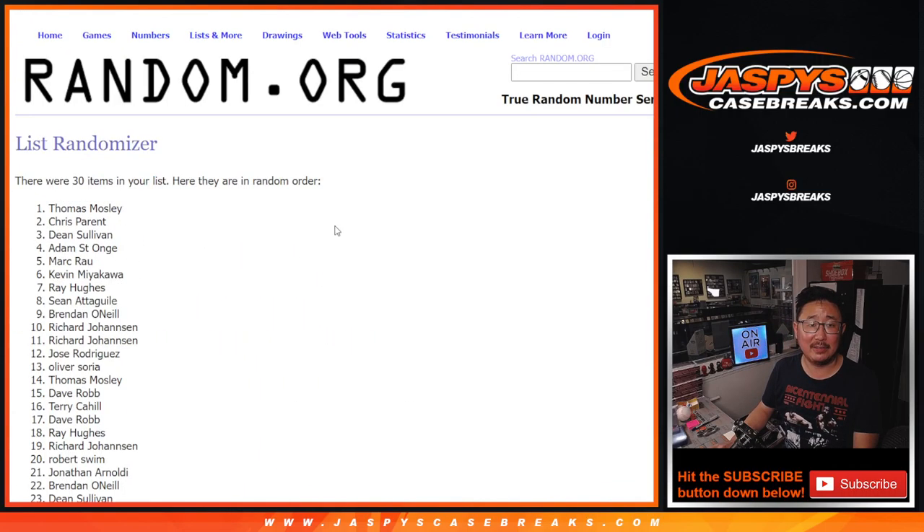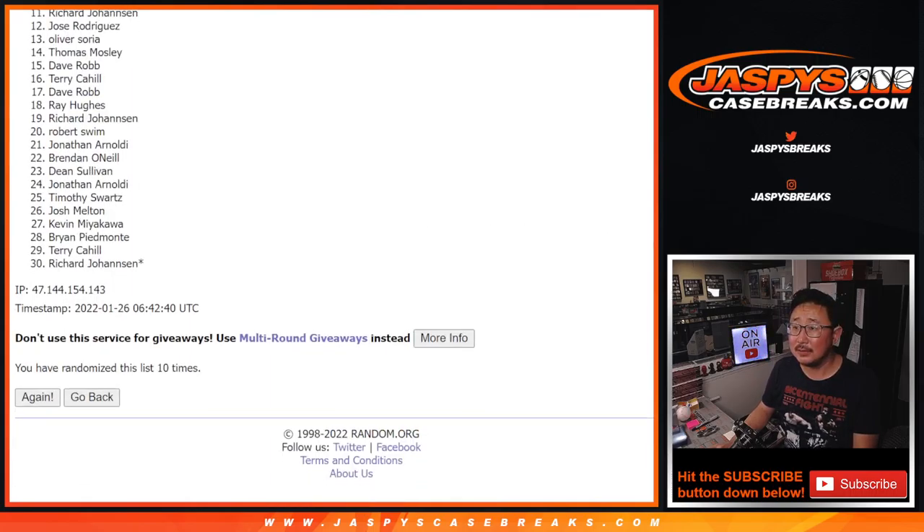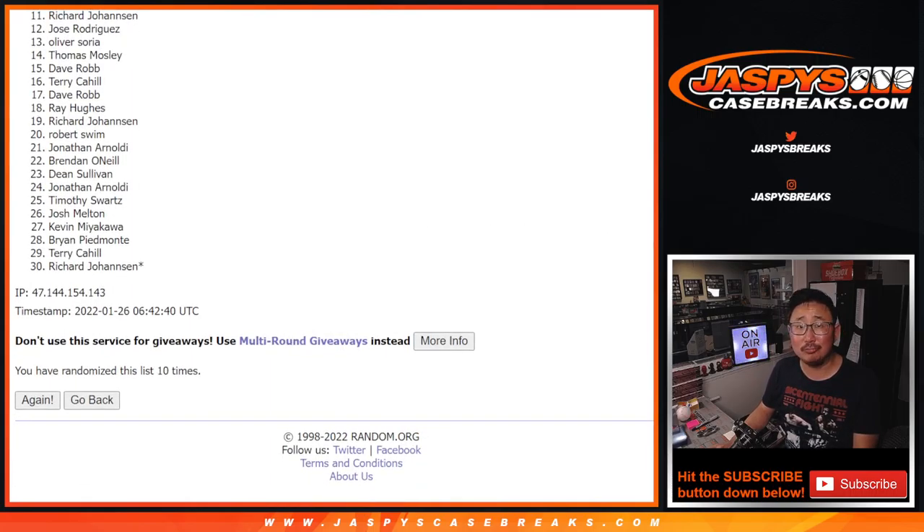Tenth and final time after ten. From eleven on down, Richard, very close, no cigar. Thanks everybody for giving this a shot, appreciate it. Top ten though, happy times for you.